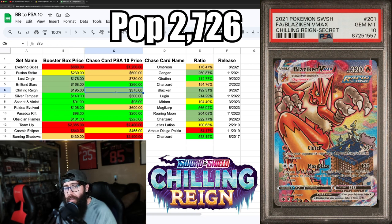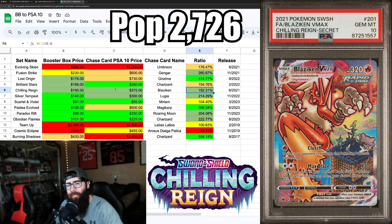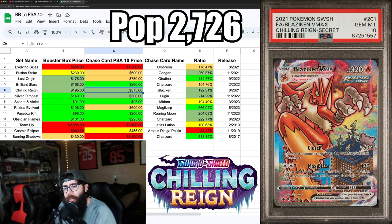Next up, Chilling Reign at $195. You've got the Blaziken, and if you watched Cool Trainer Ryan's videos, you saw how hard it is to pull — he went through cases and cases trying to pull it. The ratio is 1.9, but it's so hard to pull. For me, I'd be picking up the Blaziken in a PSA 10 personally, because even if you pull it, you've got to get a PSA 10 clean copy.